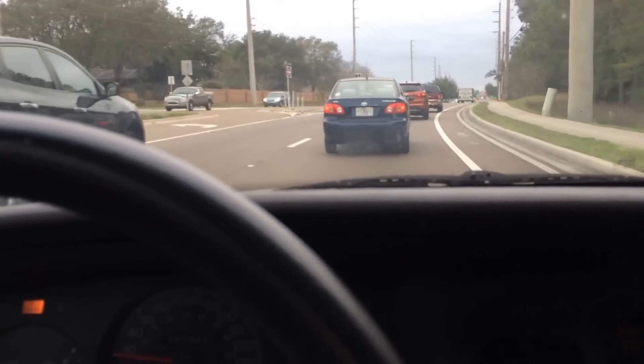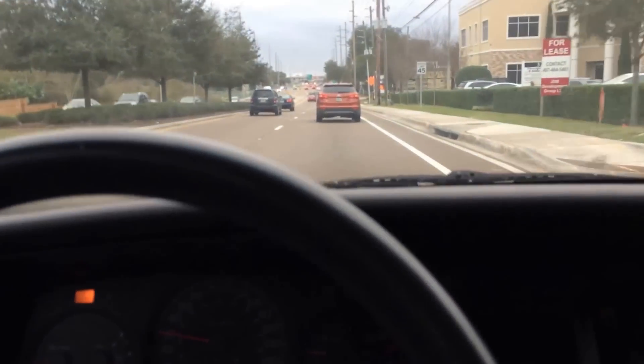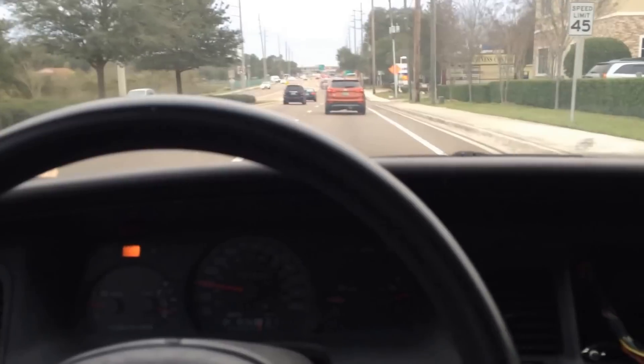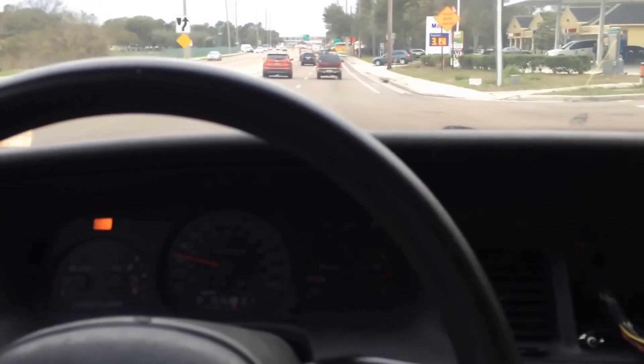Luckily, there are other people only doing 25 miles per hour, so I can hang out behind this guy the whole way. It gets a little lurchy at times. I can actually feel that knock in the gas pedal — like physically feel it.